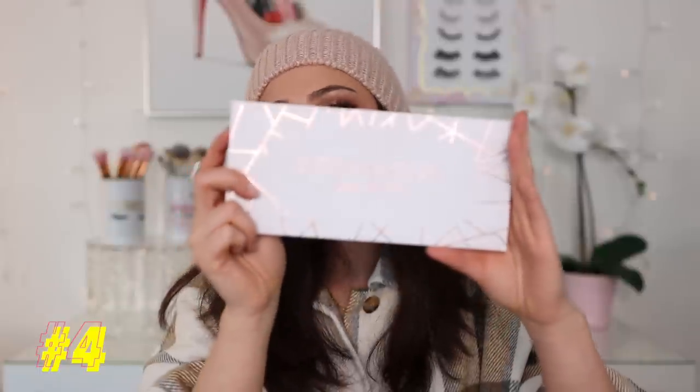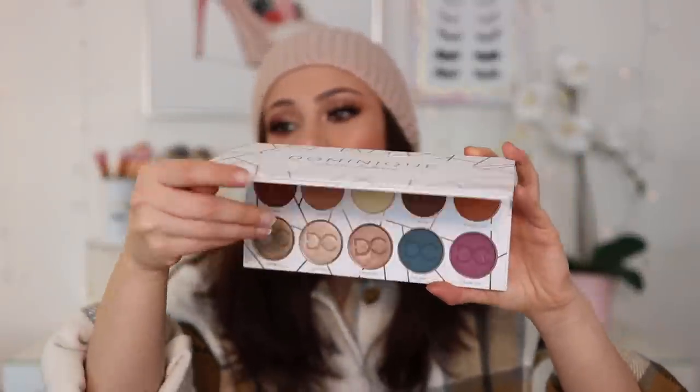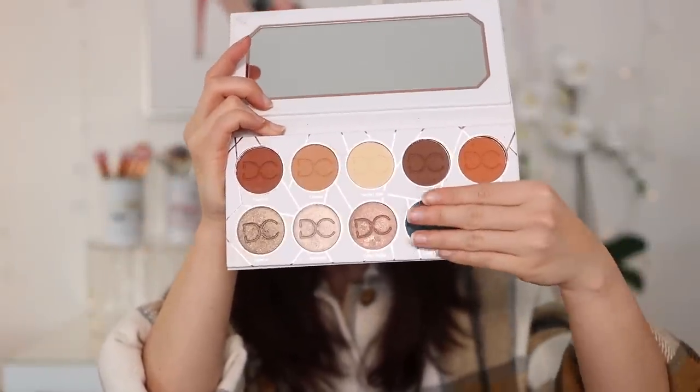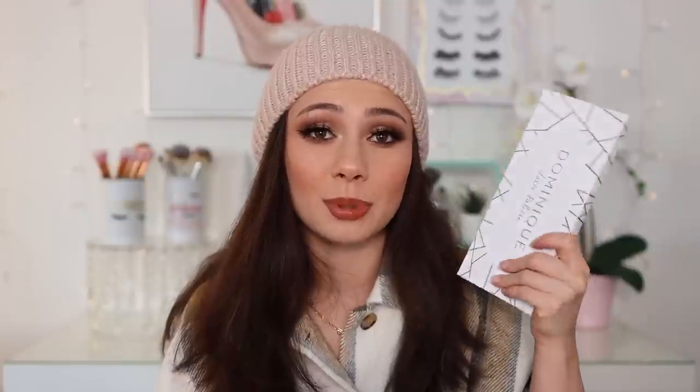Number 4: this one has a couple of pops, but for the most part I do consider it neutral. This is the Dominique Cosmetics Latte palette. I love this palette — it's one of my favorites and I definitely don't talk about it enough. This shade right here is one of my all-time favorite eyeshadow shades in the whole entire world. The mattes blend beautifully — she did something with this palette and made it amazing. I don't think enough people talk about how great it is. She's come out with some other palettes that maybe weren't quite as good, but I have a deep love affair with this one.